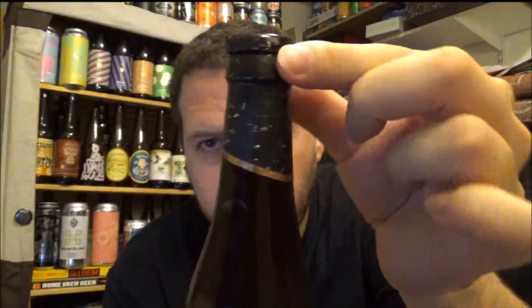Best before the 19th of August 2017. I'm actually reviewing this on the 1st of August, and I've had this beer since October 2016, so it's aged for a while. It's just come out of the fridge, so it's got a little bit of condensation going on.